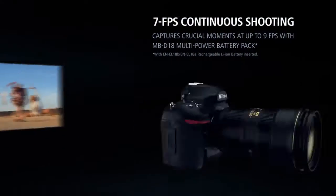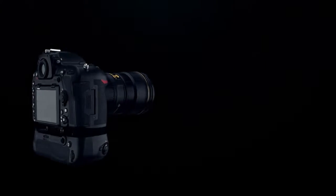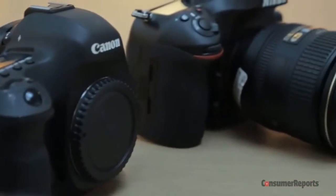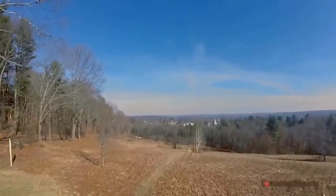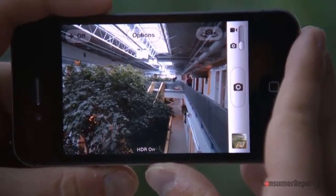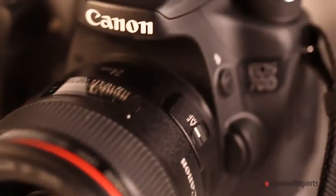Extreme resolution meets extreme speed. When Nikon introduced the D800 and D800E, it set a new benchmark for DSLR image quality and super high-resolution photography that approached medium format. Now, 5 years later, Nikon proudly introduces the next evolution in high-resolution DSLRs — a camera that allows photographers to capture fast action in 45.7 megapixels of brilliant resolution. With remarkable advancements across the board: